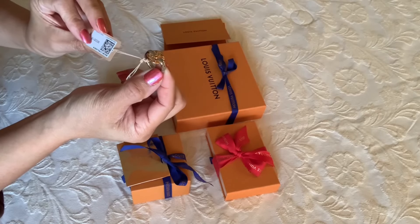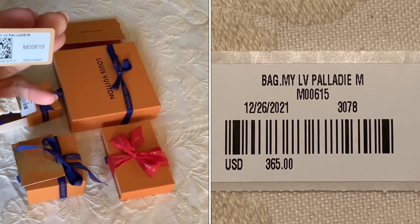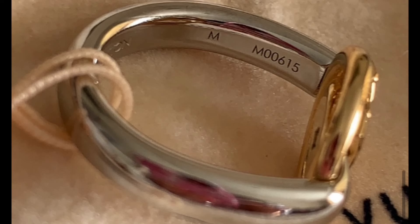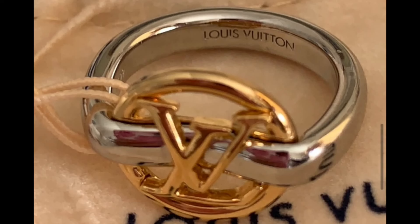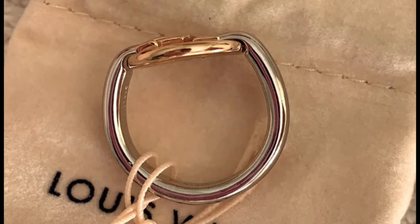Wow, it's pretty! I got the medium size. Here is the style code and the price, which is not bad. It has this ribbon-like band. Inside the ring is the size and the reference code, and the Louis Vuitton signature with a circle LV in the middle. The LV circle ring is screwed under the bottom, and the other side is not completely round — the top is flat, which I think is cool and interesting.